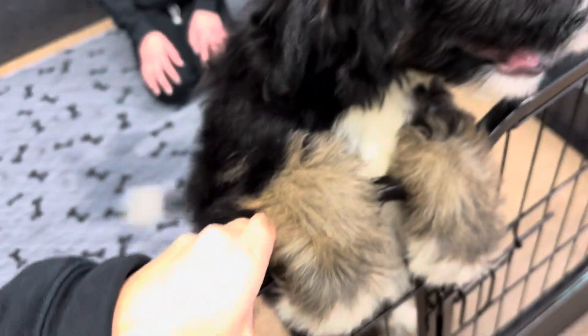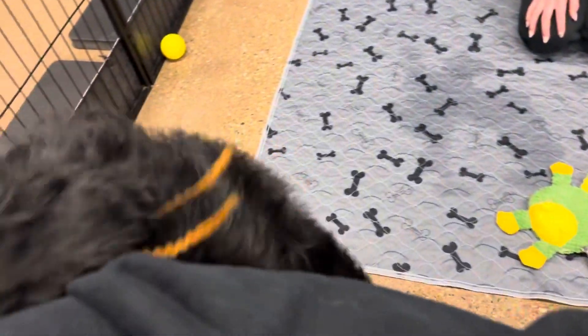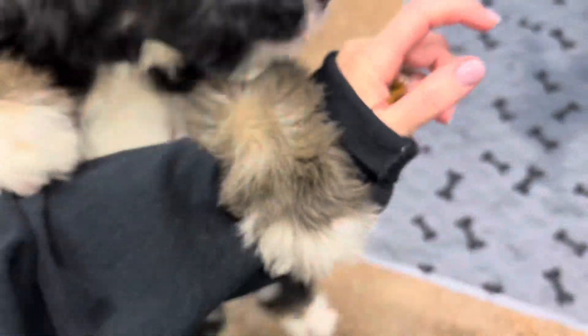Thank you so much for the kisses — all you want is to give kisses, don't you? She is expected to have a wavy coat full-grown, not curly. F1s will typically either keep this straight coat or get more of a wavy coat full-grown.